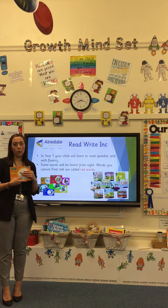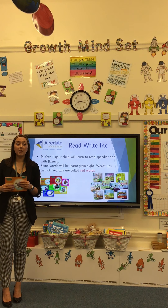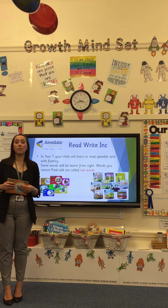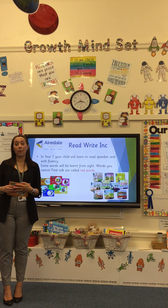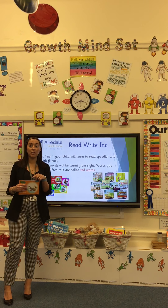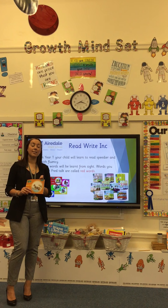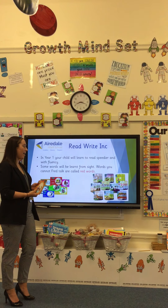The stories read in school are directly matched to the book bag books that come home with them. So if the child has read about a duck in a pond, the story they bring home may be about a duck on a farm — using the same vocabulary and sounds they've practiced in school to consolidate that learning at home. If the child gets stuck, ask them to spot their special friend and then Fred talk. So if the word was 'day', spot the special friend — AY — then Fred talk: d-ay. Special friend, Fred talk is how I would support at home.